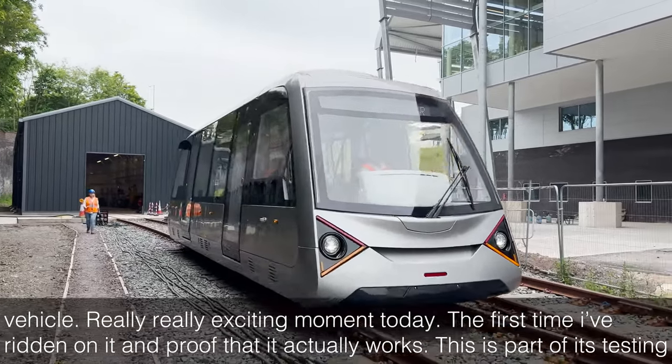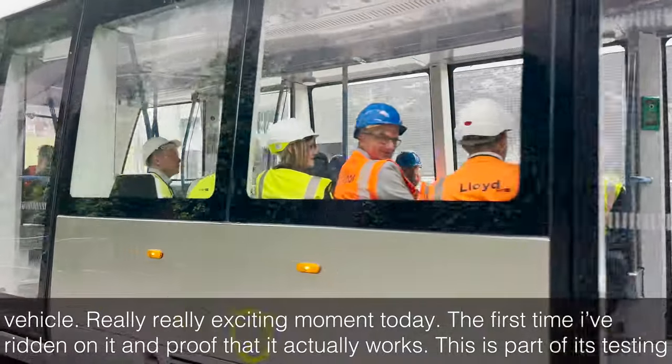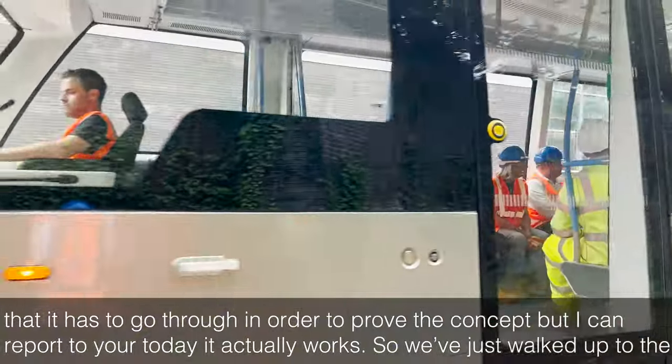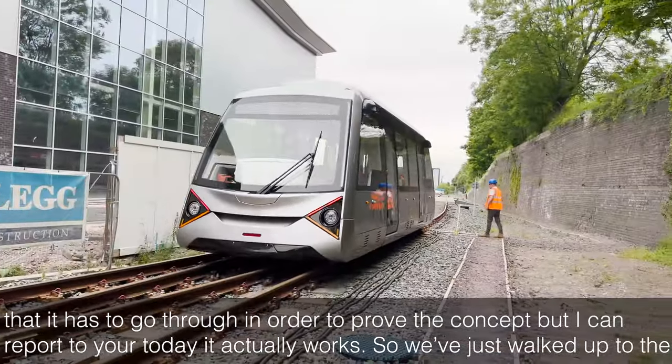The first time I've ridden on it, and proof that it actually works. This is part of its testing that it has to go through in order to prove the concept. But I can report to you today — it actually works.